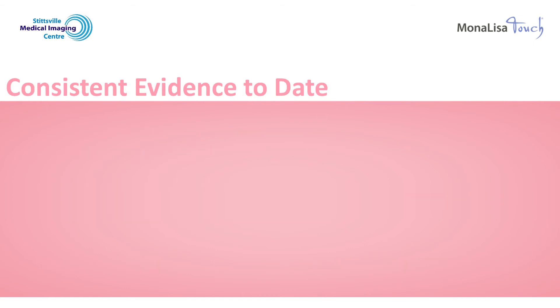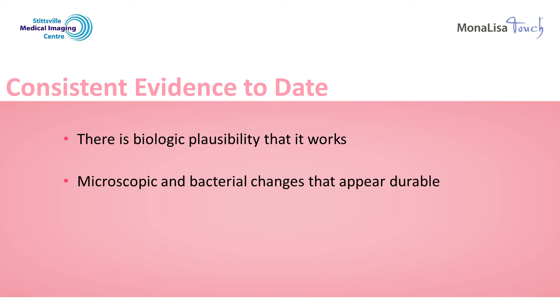The medical evidence about the Mona Lisa Touch to date has been very consistent. In the previous chapter, I have shown you how the laser light treatment improved the thickness and health of the vaginal and vulvar skin, demonstrating the effects of the Mona Lisa Touch have biologic plausibility. I have also shown you how the Mona Lisa Touch creates an environment for more healthy vaginal bacteria. And finally, I have shown you how treatment with the Mona Lisa Touch has improved the real lives of women who have experienced significant reduction of their symptoms and improved intimacy.